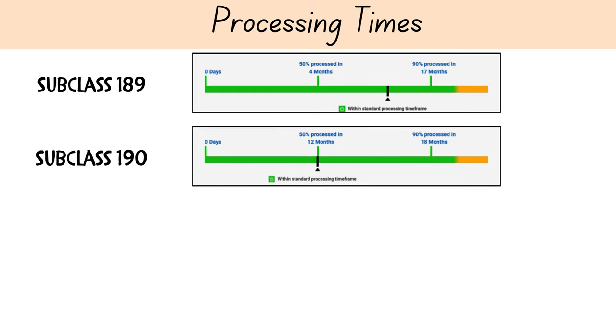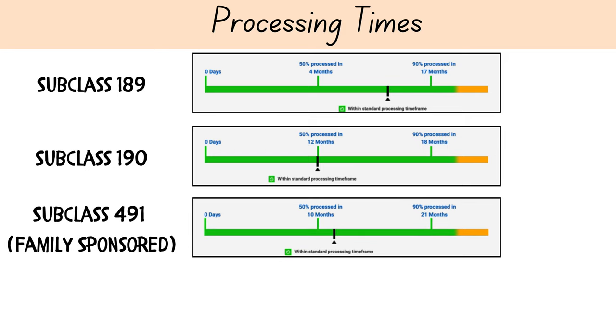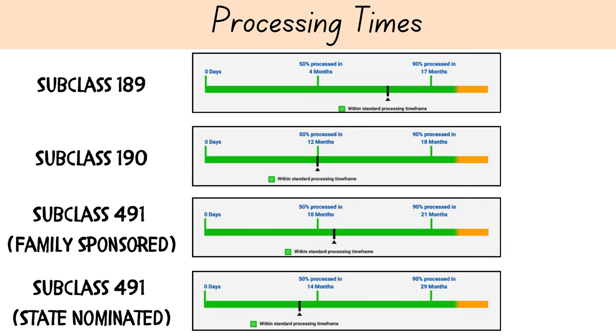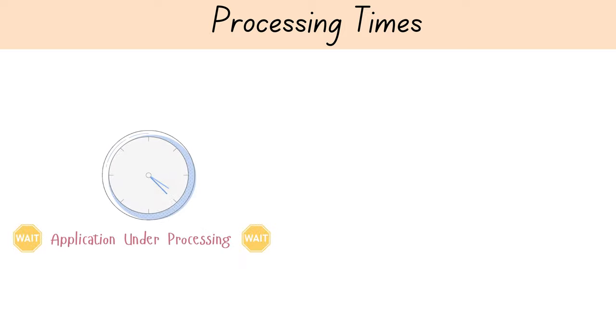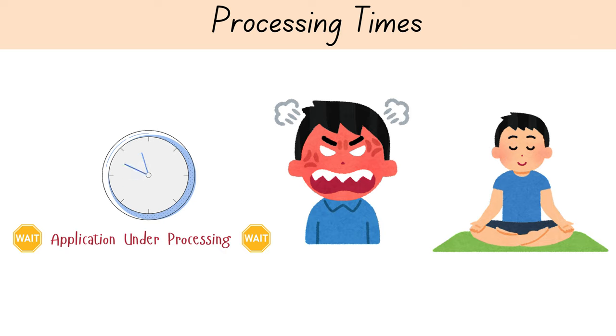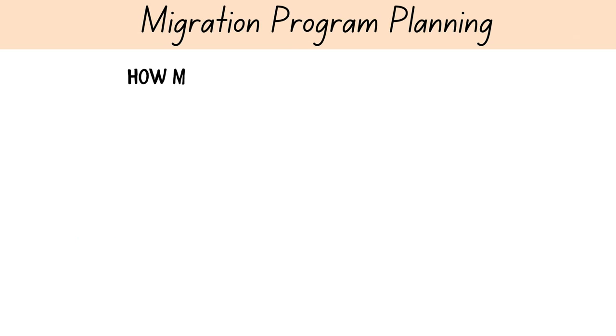For the family-sponsored stream of subclass 491, fifty percent of applications are processed within ten months and ninety percent within twenty-one months. For the state or territory government nominated stream for subclass 491, fifty percent of applications are processed within fourteen months and ninety percent within twenty-nine months. These lengthy processing times can be frustrating especially when you're eager to start your new life in Australia, so it's crucial to plan accordingly and be patient.